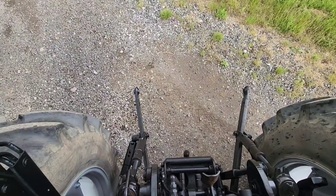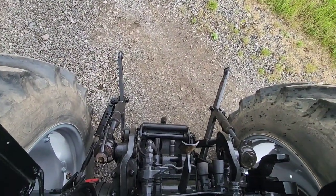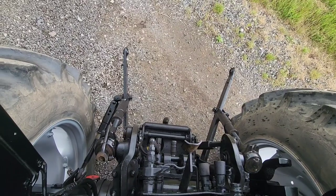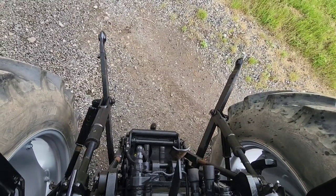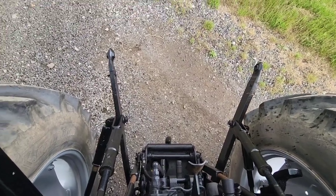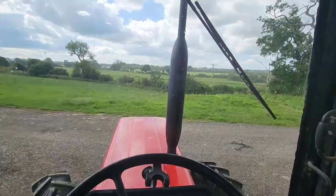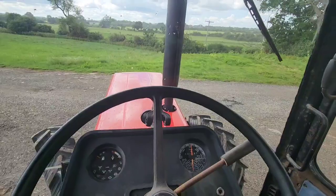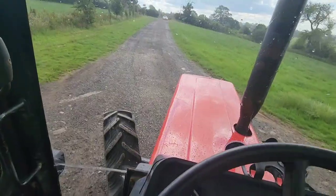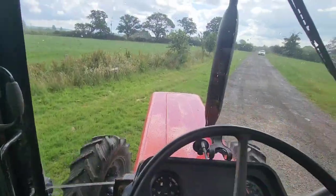Turn the PTO on — a little dance for you there. Beautiful. Sounding very well. Working handbrake. Raining now.